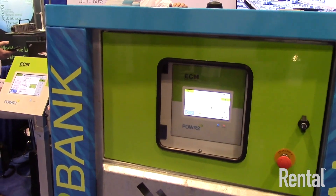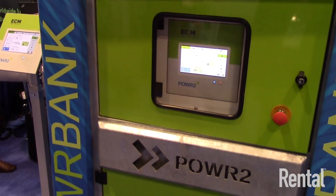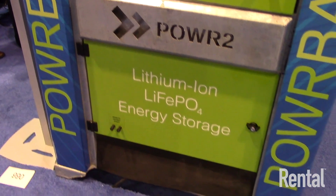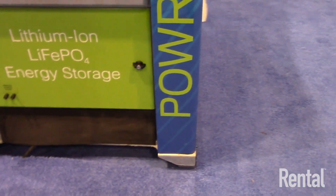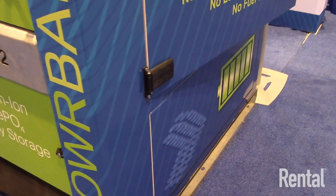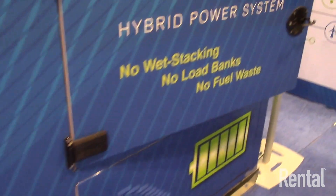It's a very rugged product — it has a galvanized steel frame, so it's built specifically for the rental market. It also eliminates service issues with generators such as wet stacking. Tier 4 Final generators are very sensitive to wet stacking; they don't like it and will actually shut down or go into regen. By making sure they run only when they need to, we can eliminate wet stacking and that service problem.